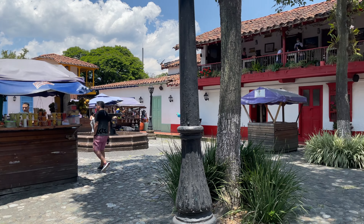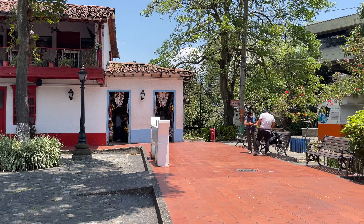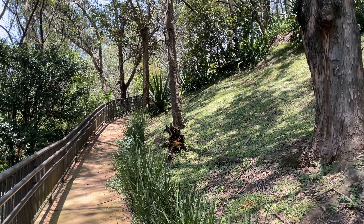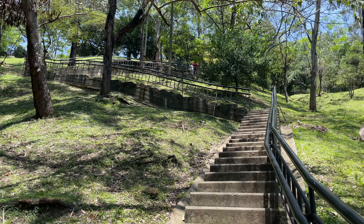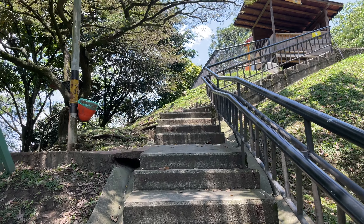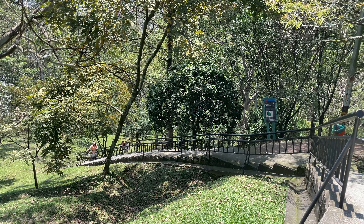A bit tacky, perhaps, but it does the job. You can take a car up the hill, but if you want to get your daily steps in, it takes about 300 stairs to get to the top — around 10 minutes if you are in healthy shape.